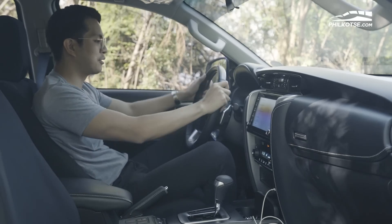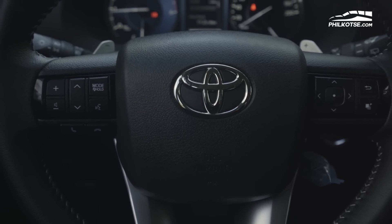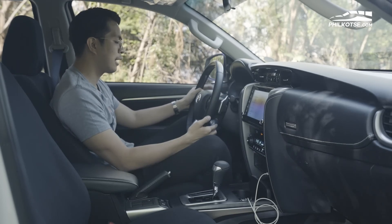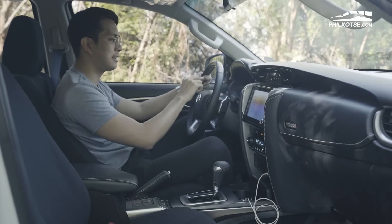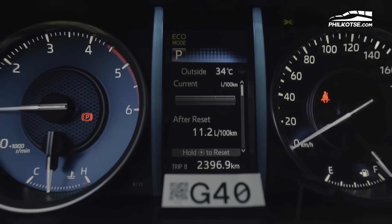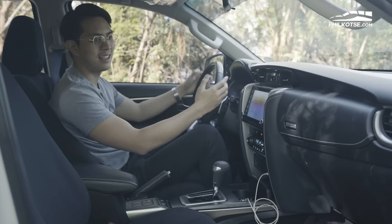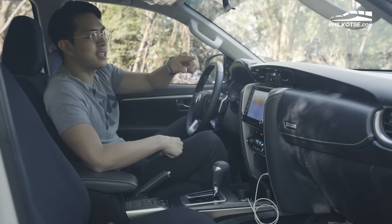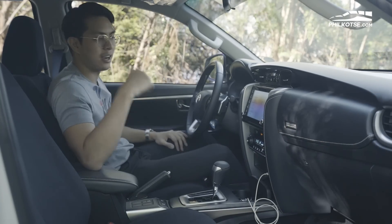The steering wheel is very modern — leather-wrapped with many controls for mode, volume, paddle shifters, cruise control, wipers, and headlights. The digital gauge cluster has a multifunctional screen showing tire PSI, open doors, average fuel consumption, and cruising range, so you're always informed on road trips. Toyota also included front tweeters so vocals are crisp and clear, along with speakers on the sides and rear.